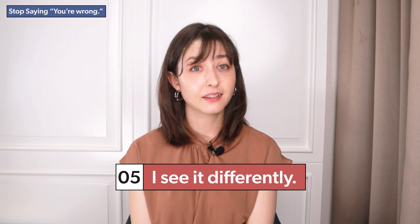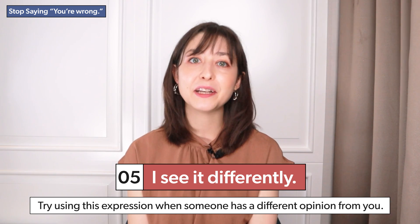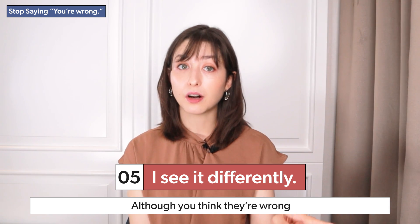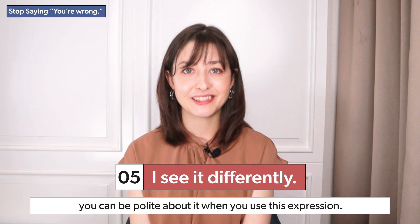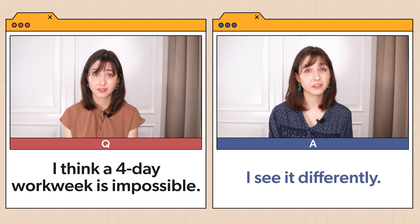I see it differently. Try using this expression when someone has a different opinion from you. This means it's an issue that might not have a clear right answer. Although you think they're wrong because their opinion is different from yours, you can be polite about it when you use this expression. Example: 'I think a four-day work week is impossible.' 'I see it differently.'